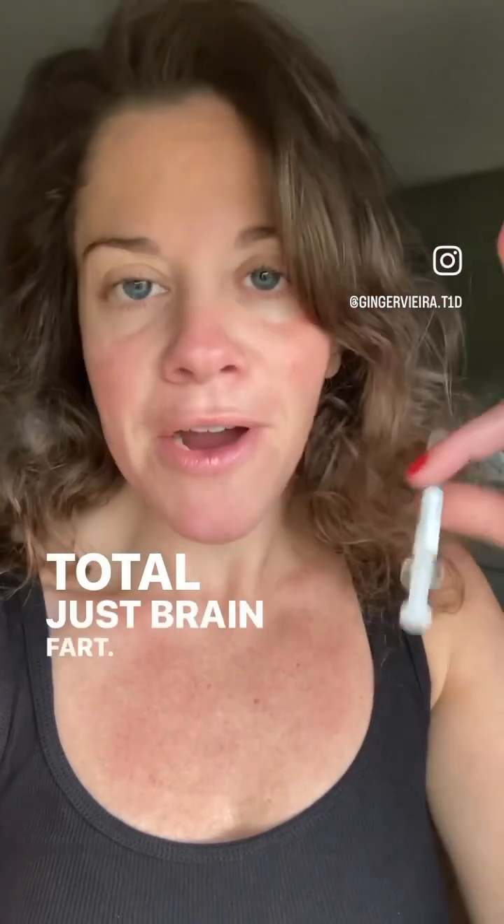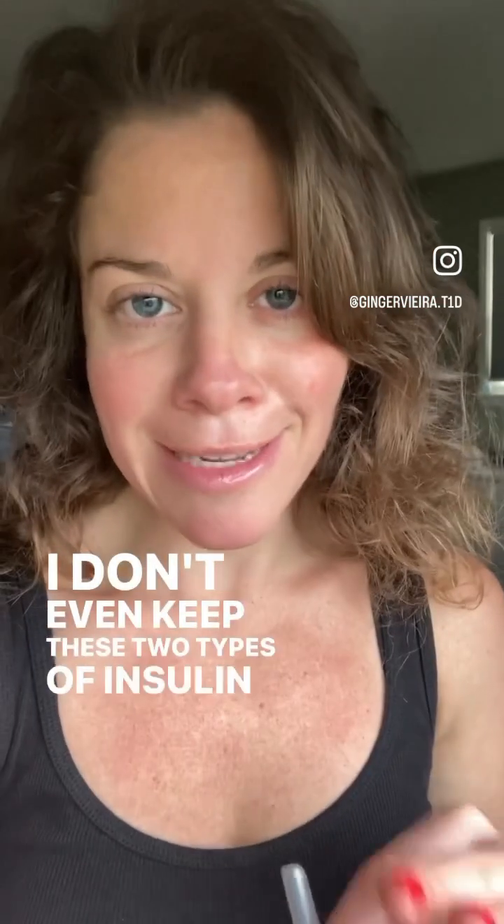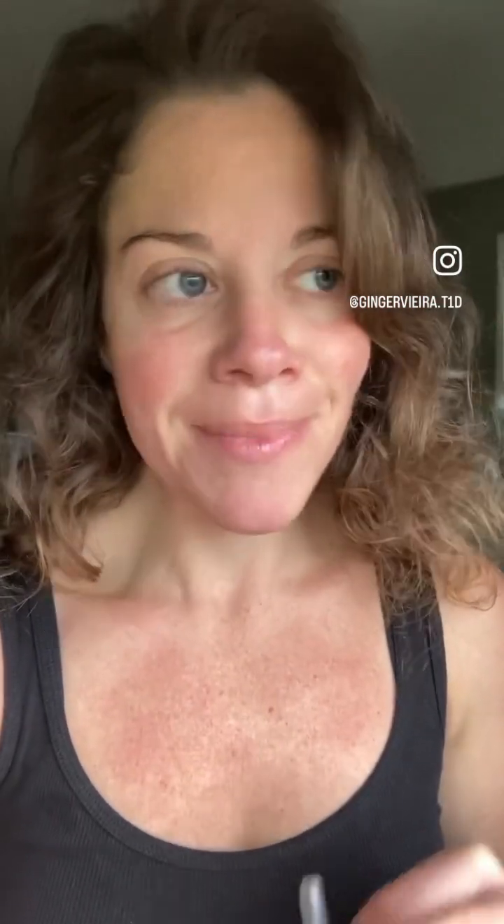Total just brain fire. I don't even keep these two types of insulin in the same location in the kitchen. I would have had to eat like 200-plus grams of carbs to soak up all that Novolog.